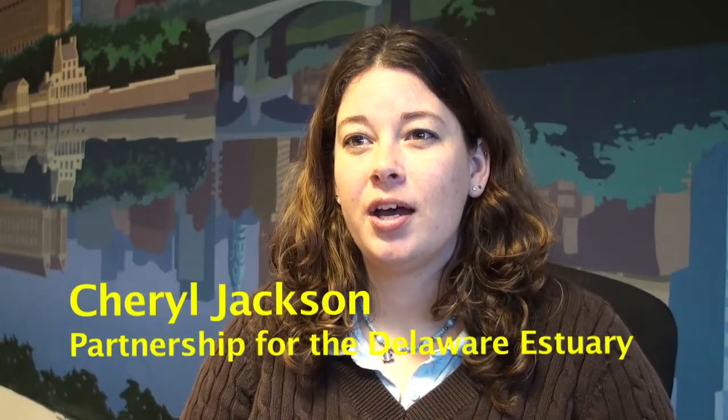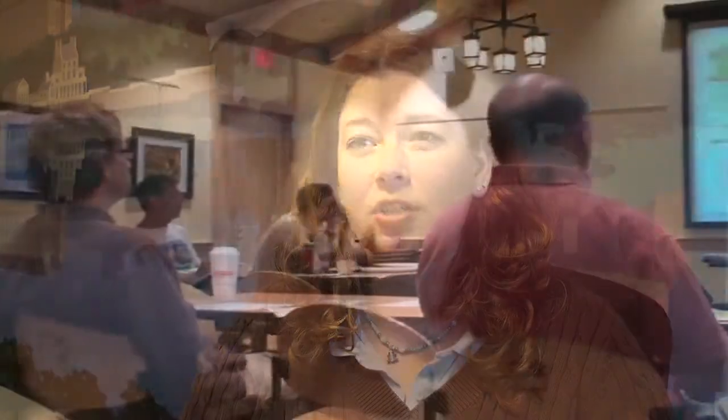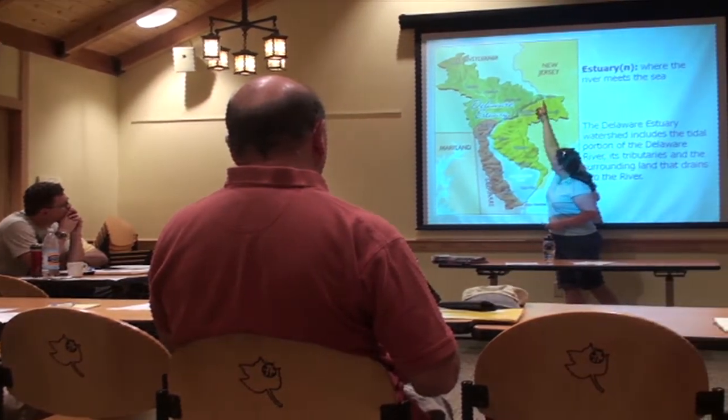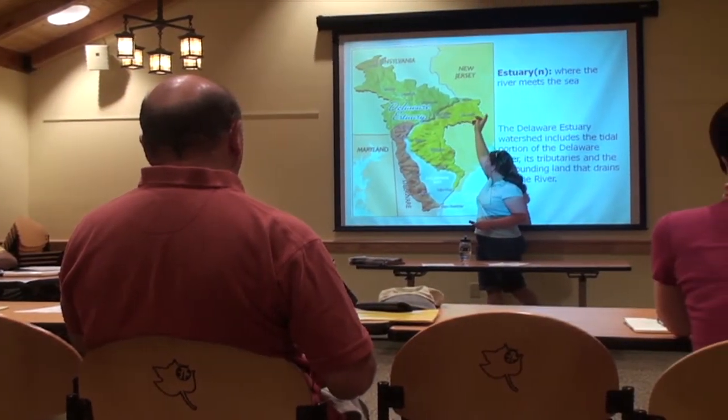The Partnership for the Delaware Estuary has a Delaware Estuary Watershed Teacher Workshop. We've been having it annually for over 15 years. This year we're having two workshops.